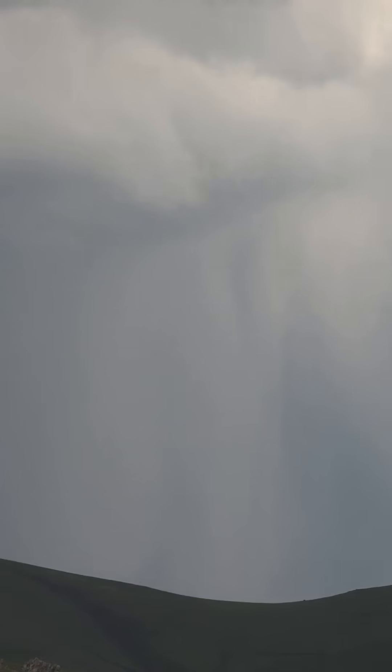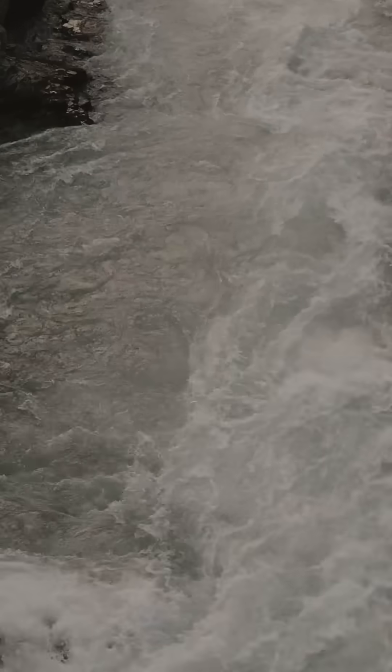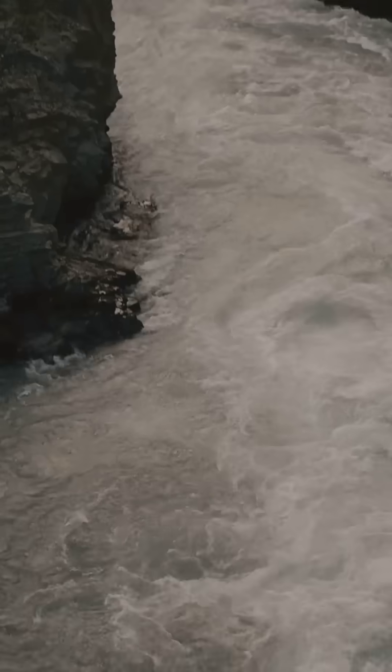In just two hours, nearly 12 inches of rain fell on the canyon, turning the normally calm Big Thompson River into a raging torrent.